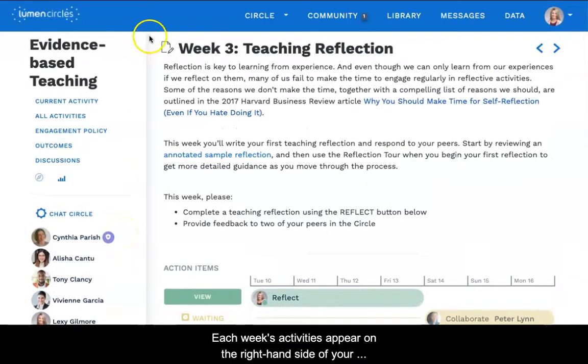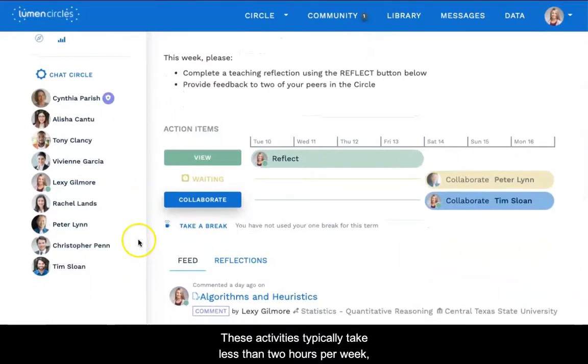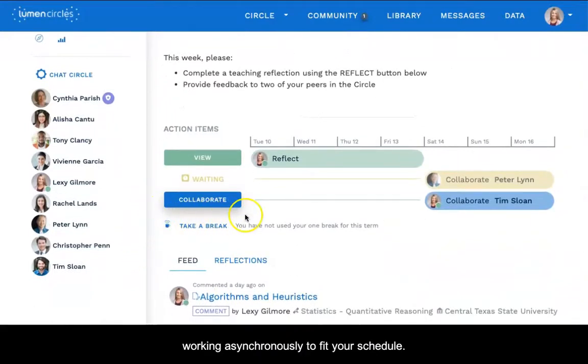Each week's activities appear on the right-hand side of your circle homepage. The action items show what you'll do to collaborate with your peers that week. These activities typically take less than two hours per week, working asynchronously to fit your schedule.